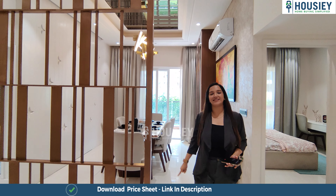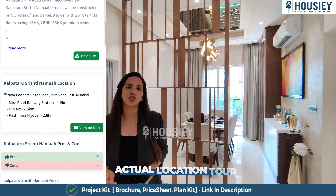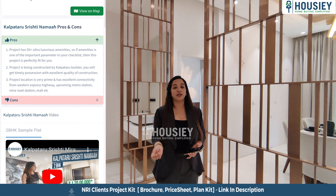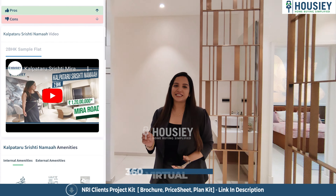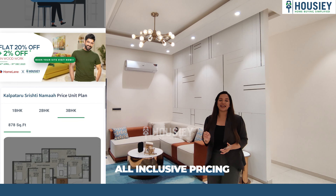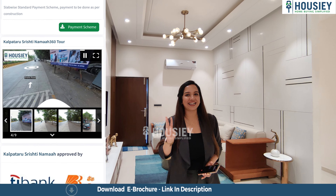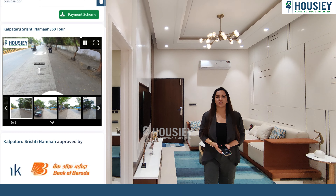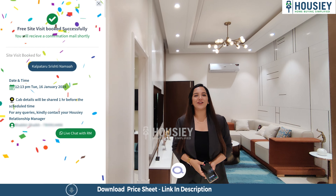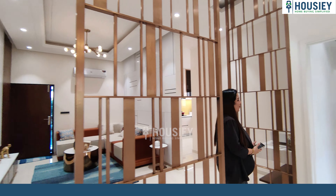Now let's talk about what Housey does for you. Housey gives you actual location tours, sample flat tours, and the pros and cons of every project. You also get 360-degree virtual project tours, inclusive pricing with EMI and down payment details. If you like the project, in three simple clicks you can book a free site visit. Go book your free site visit right now!